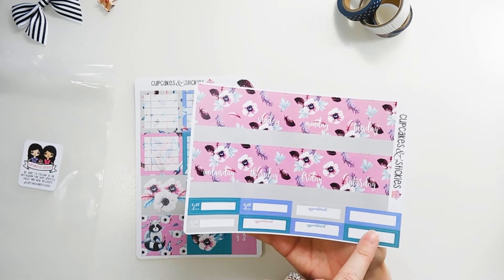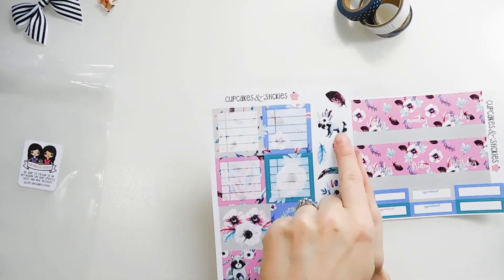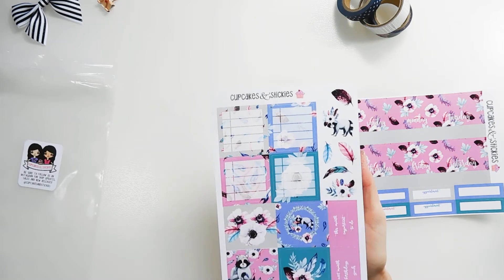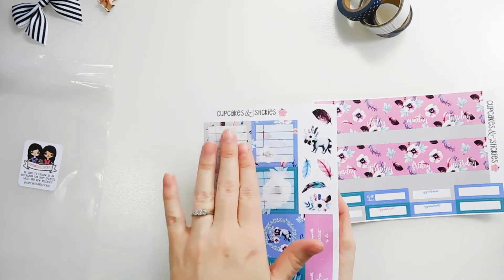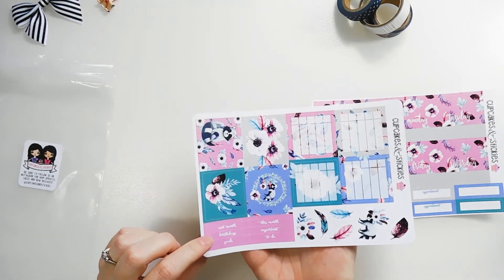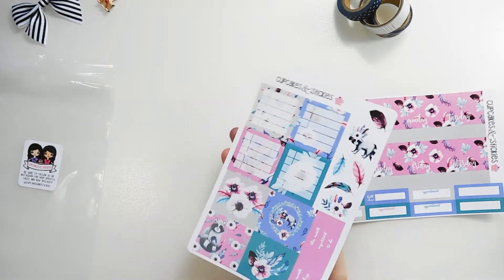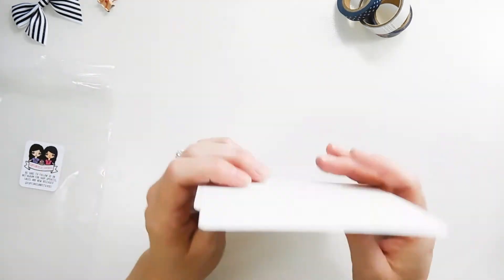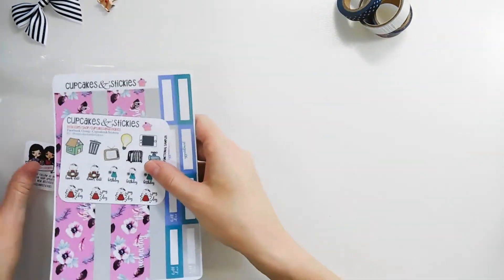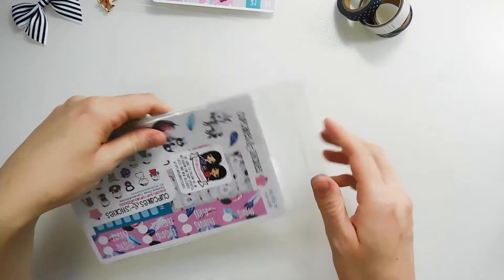The colors in this kit are so pretty — I love the bill dues, the appointment boxes, and she gives you a couple of blank ones. On this sheet you have some deco pieces — look at the raccoon, love the feathers — and then you have some deco full boxes and some full boxes with headers: next month, birthdays, goals, this month, important, and to do. You can use these in your sidebar. I'm looking forward to using this.